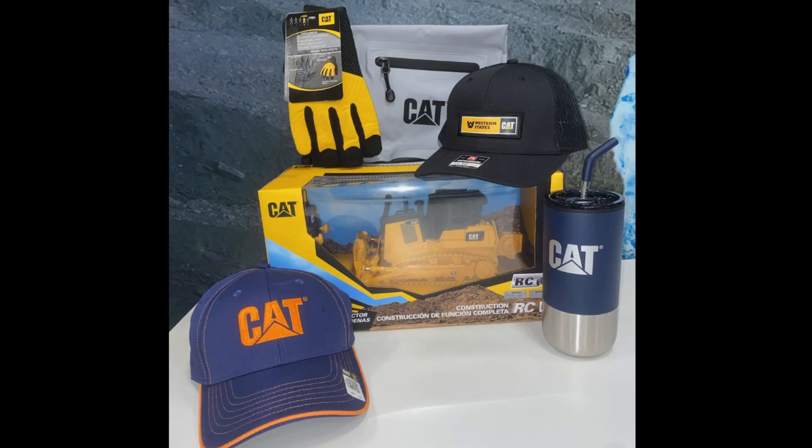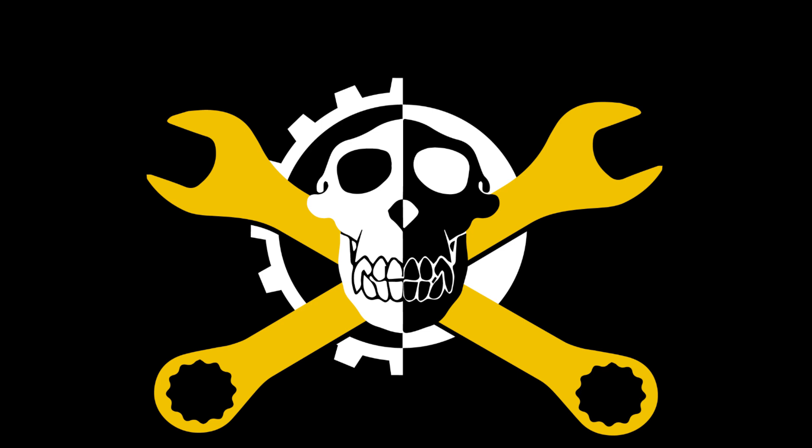Before we get too far into this — Western States is giving away a Christmas present bundle to one lucky person on this channel. There's an electric RC bulldozer, a hat, a cup, and a bunch of stuff. You need to watch the live stream we did on Wednesday to learn how to enter. You do need to live in the contiguous United States to win.